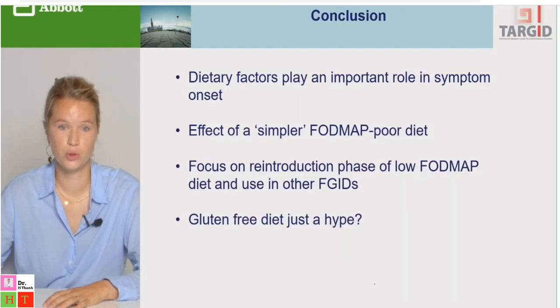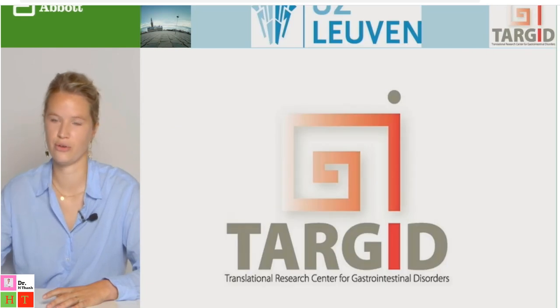In conclusion: dietary factors play an important role in symptom onset. The low FODMAP diet is effective, but a simpler FODMAP-poor diet may also be needed. The reintroduction phase needs more focus, and the diet should be explored in other functional GI disorders like functional dyspepsia. The gluten-free diet may largely be a hype.